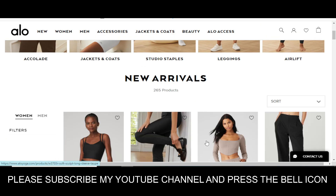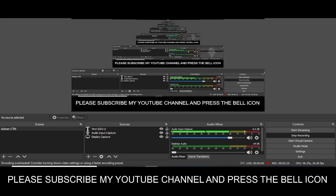Please like this video, subscribe to my YouTube channel, and press the bell icon. Thanks for watching.